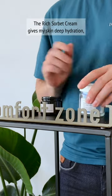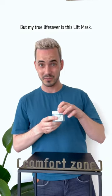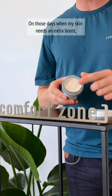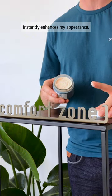By night, the rich Soarback Cream gives my skin deep hydration so I wake up fresh and radiant. But my true lifesaver is this Lift Mask. On those days where my skin needs an extra boost, just a dab atop of my day cream instantly enhances my appearance.